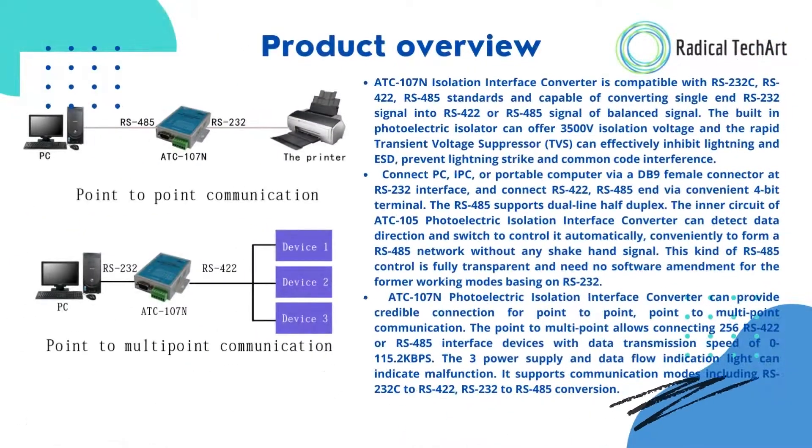The ATC-107N Isolation Interface Converter is compatible with RS-232C, RS-422, and RS-485 standards, and is capable of converting single-end RS-232 signals into RS-422 or RS-485 balanced signals.